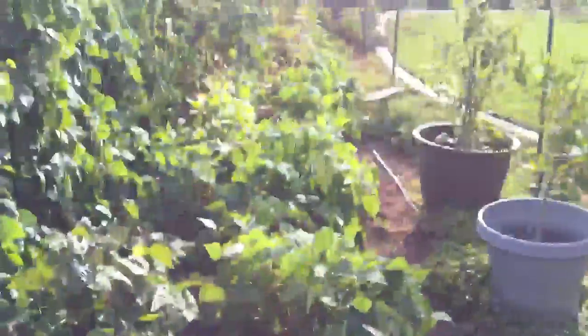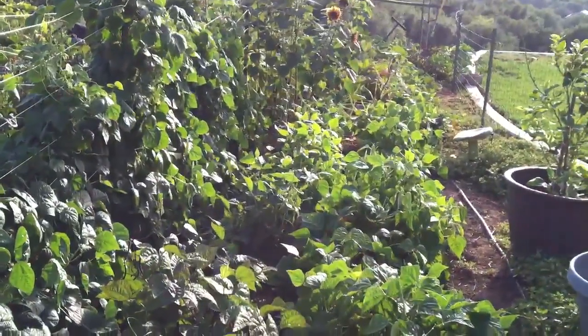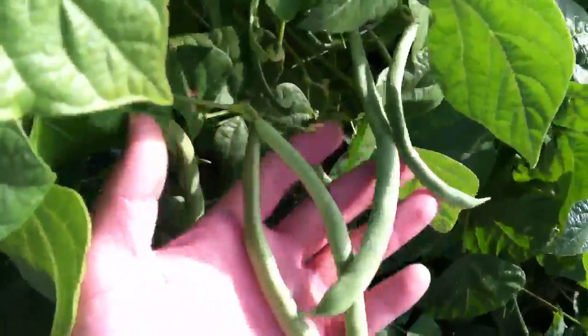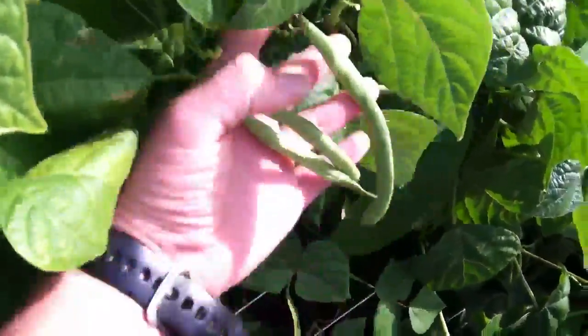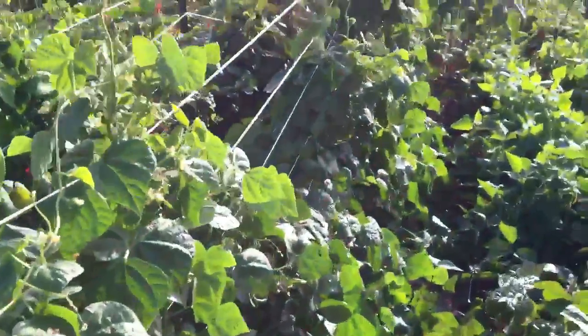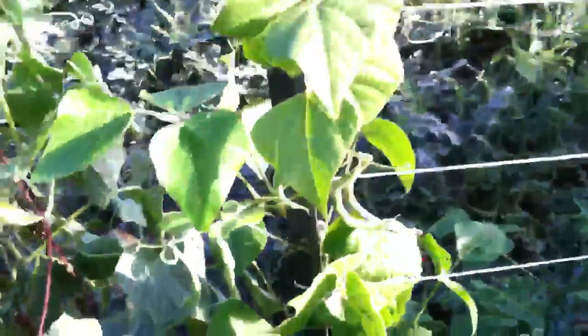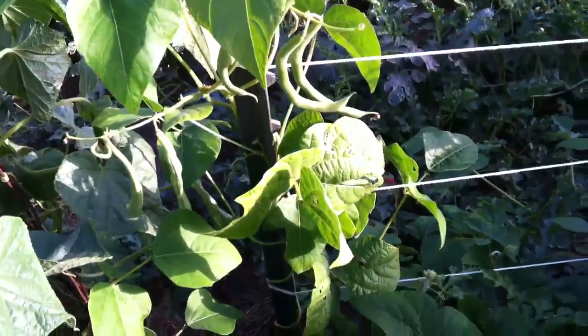These here are the beans — blue lakes here, yellow beans at the very end, and then the purple royal burgundies are down here. Got some Kentucky wonder pole beans here, that's this row. Scarlet runner beans are back there — you can see them going off right there, and then there's some Trofano Violettos at the end there.